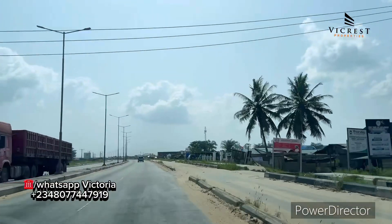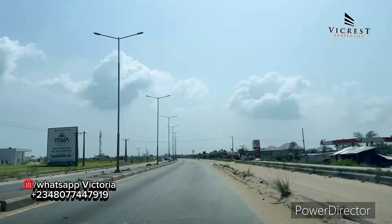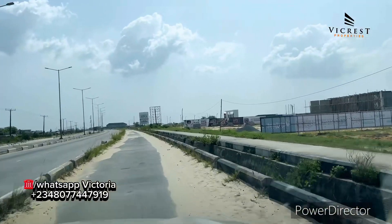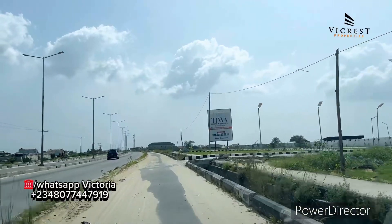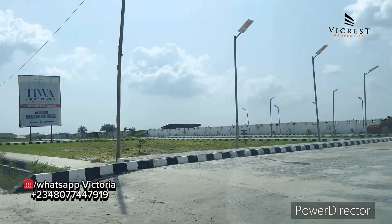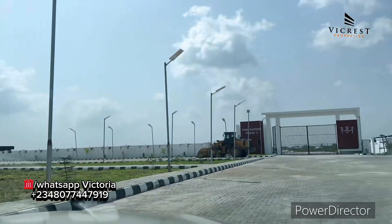Here is the turning point to this estate. From that turning point, the proposed international airport is just ahead. This is why you need to take advantage — buying property that has good title, is affordable, faces the road, and sits in a strategic location near the airport. Welcome to Tiwa Garden Phase 2. Take advantage of it before the 31st of December 2024.